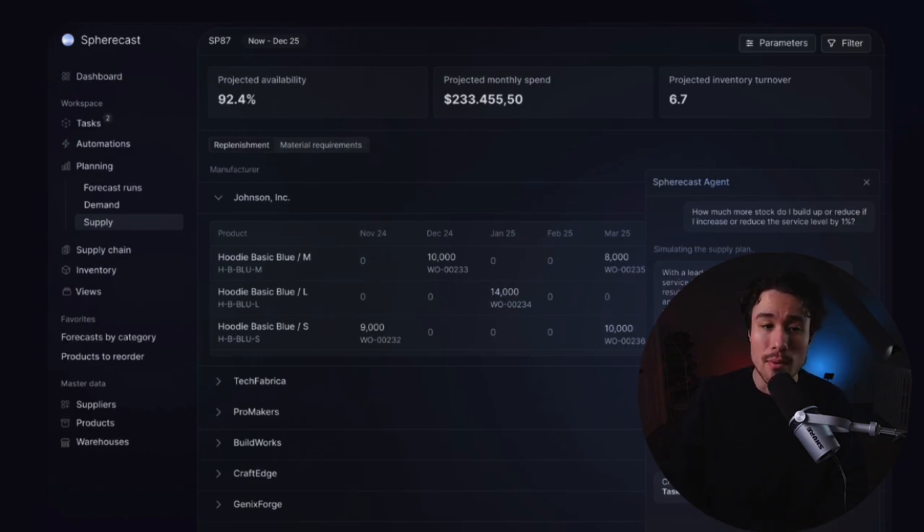This targets the problem that as soon as brands go multichannel — such as entering a marketplace — there are new complexities in planning demand. Scaling to multiple channels often entails adding new warehouse locations through the supply chain, accompanied by rising logistic costs and inventory constraints. Spherecast combines demand planning, replenishment, and inventory optimization all into one platform, and connects to shop systems and ERPs automatically.